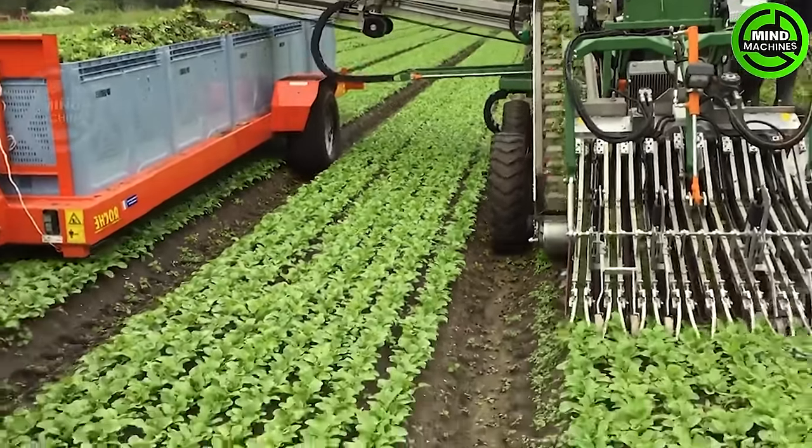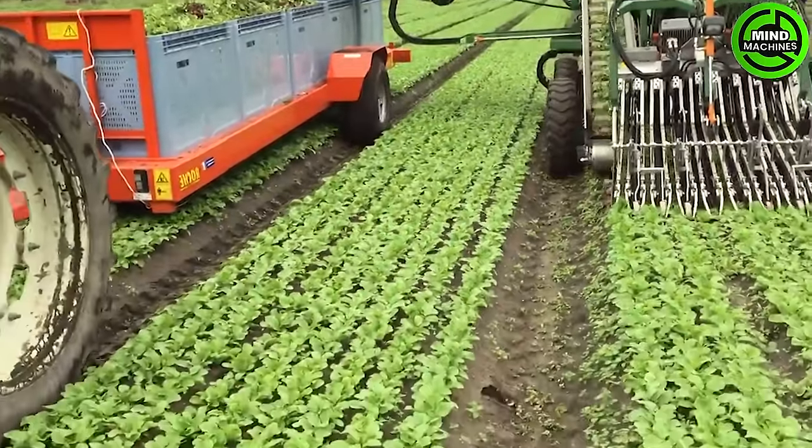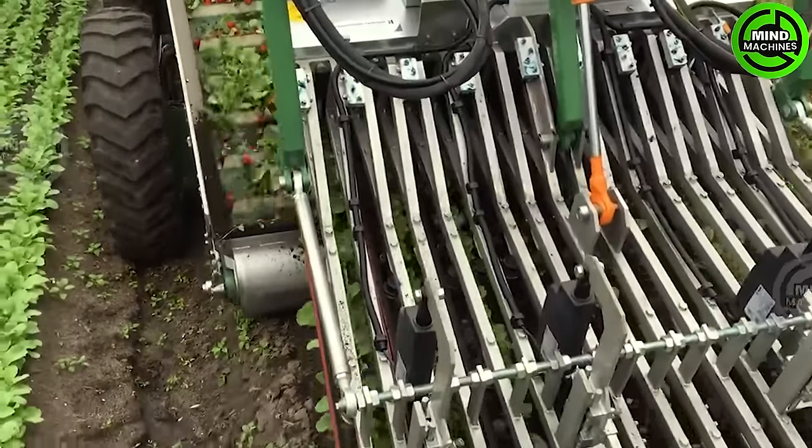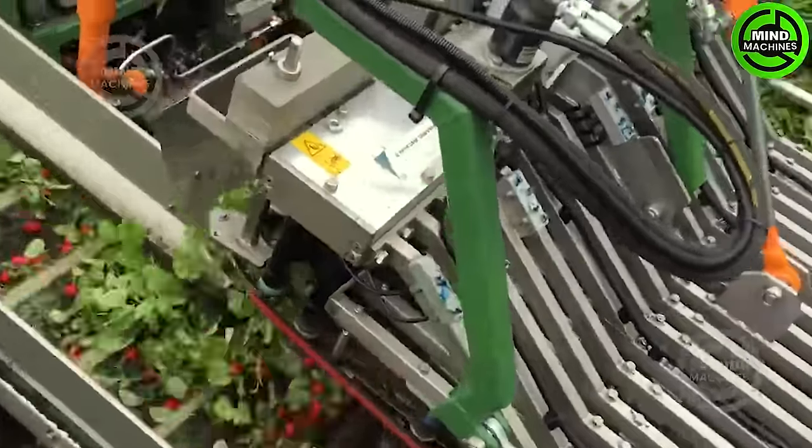At the Pepperstraten Arable Farm, the onion loading process is in full swing with efficiency in mind. A New Holland TM120 outfitted with an AMAC loader adeptly manages the task.